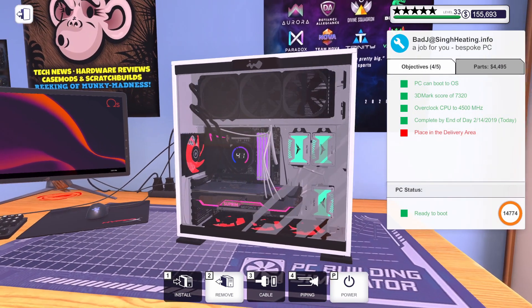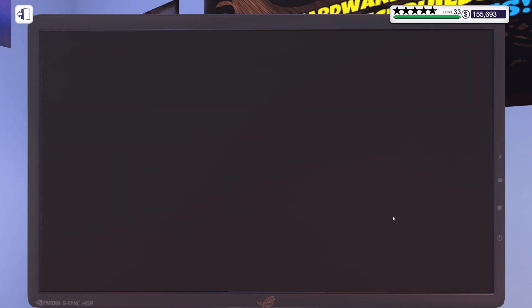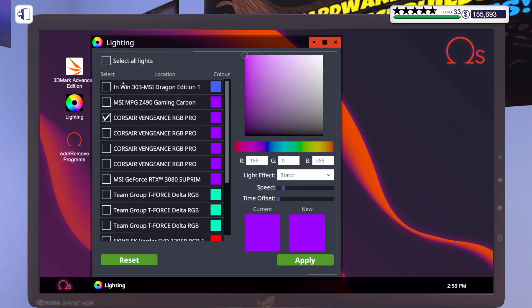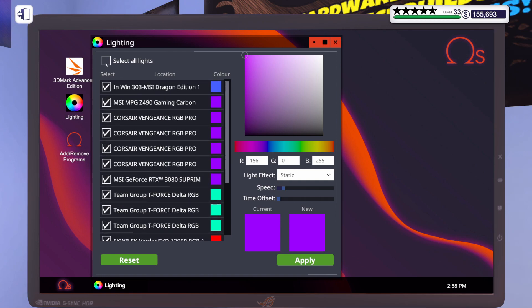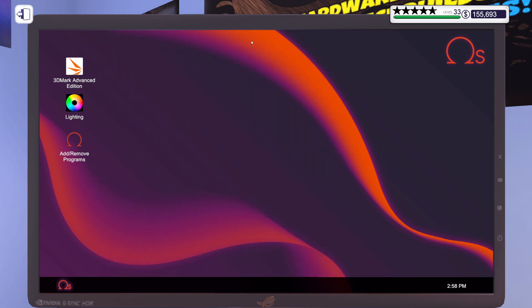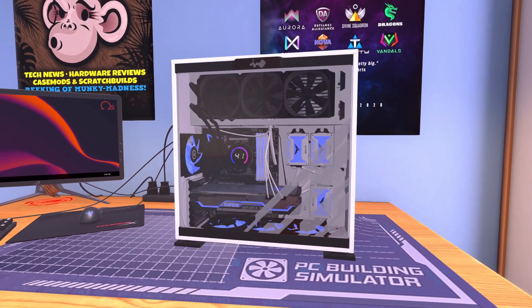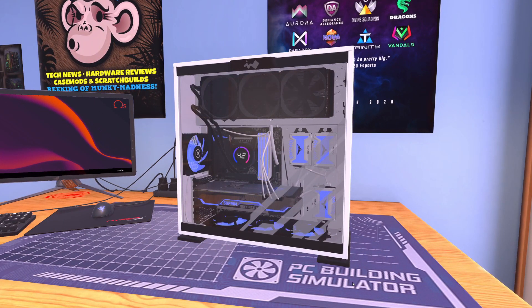Oh my gosh, look at these colors — oh no. Maybe I should have put the lighting app on as well. Let's get that put on real quick. I'd really like to change these colors; I do not like whatever is happening in this case. Let's make everything match the color of the case. I think that's going to look good — oh, it does. I think that turned out really nice. I hope they're as happy with it as I am.